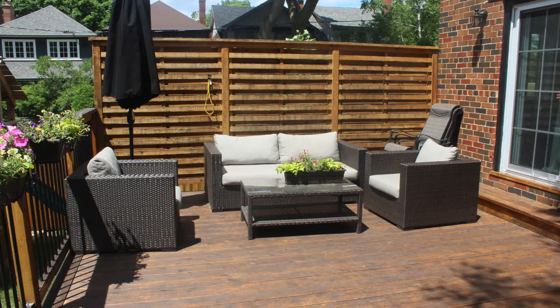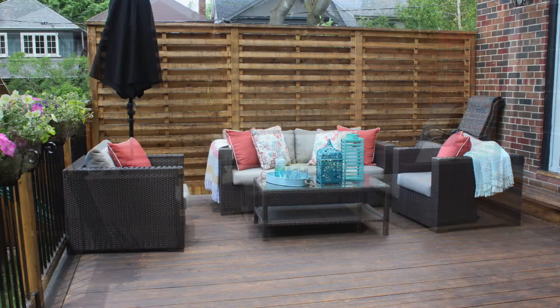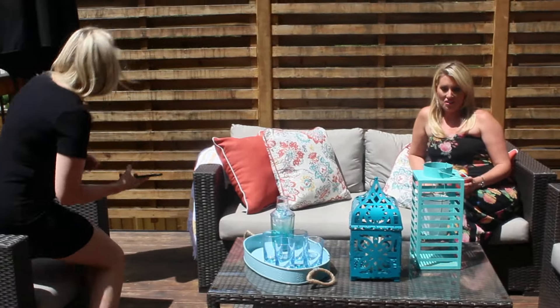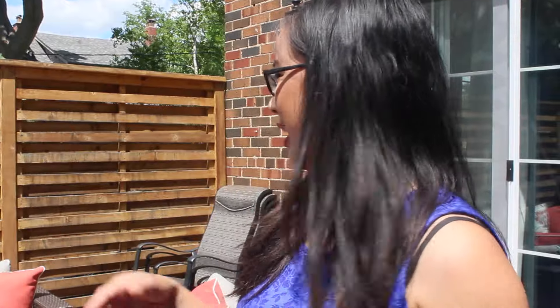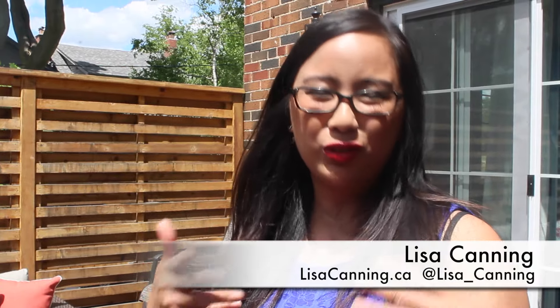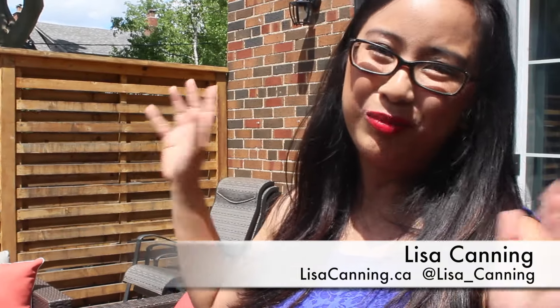Lisa got this all at a store with a great return policy, but I think we're going to keep it all — because does it not look so much better? This literally took us maybe seven minutes, including chatting. Honestly, outdoor decor especially does not have to be difficult or complicated. It really just starts with a great pattern that you can build your color scheme from.